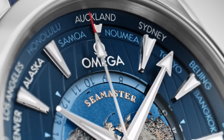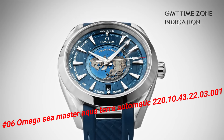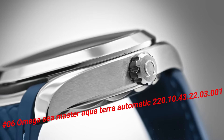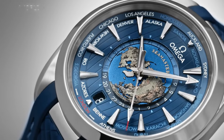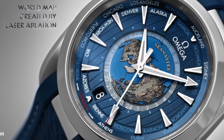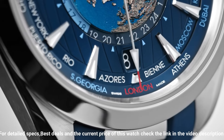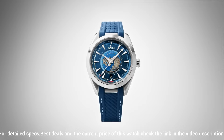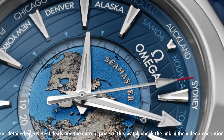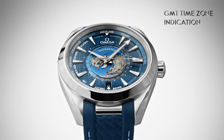Number 6: Omega Seamaster Aqua Terra Automatic 220.10, case size 43.22mm, thickness 3.1mm. Stainless steel case with a stainless steel bracelet. Fixed stainless steel bezel. Blue dial with luminous silver tone hands and index hour markers. 24-hour markers and world time cities around the outer rim. Analog dial with luminescent hands and markers. Transparent case back, round case shape, case size 43mm, band width 21mm, fold over clasp. Water resistant at 150m, 500ft. The quality is really outstanding at this price point.